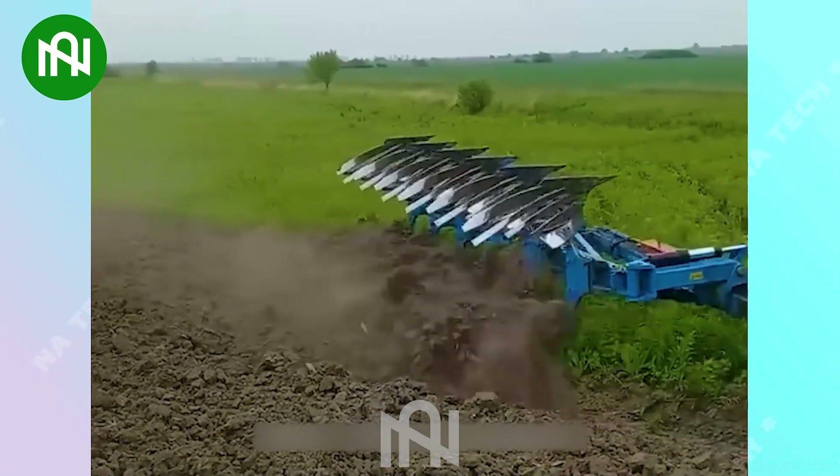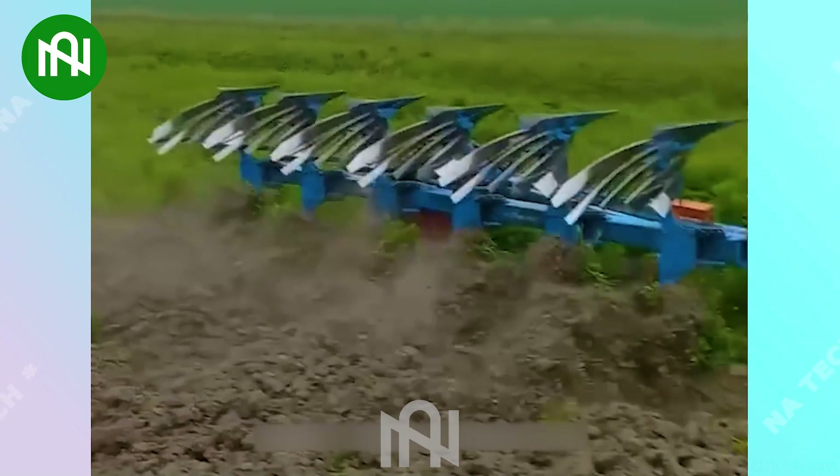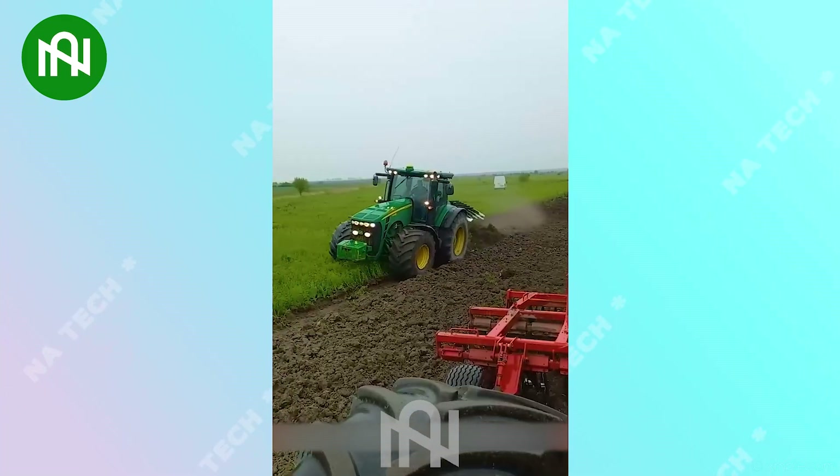An extremely efficient plowing machine that is an indispensable part of achieving a bountiful harvest season.